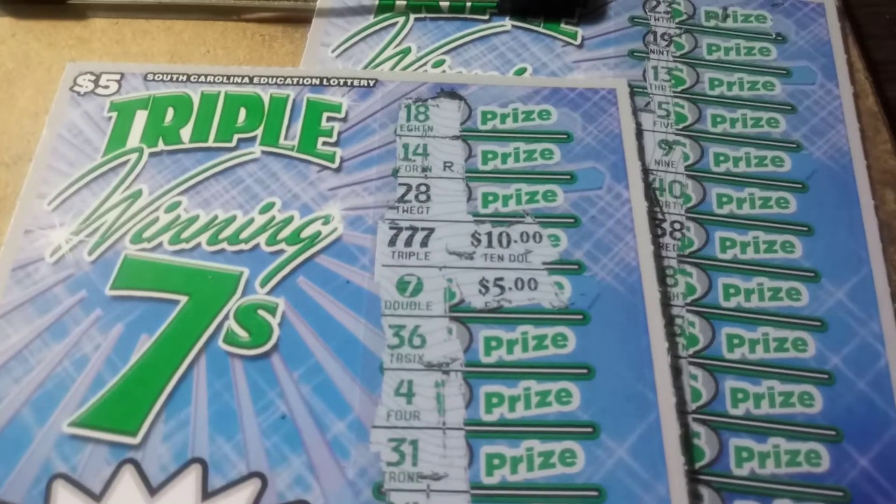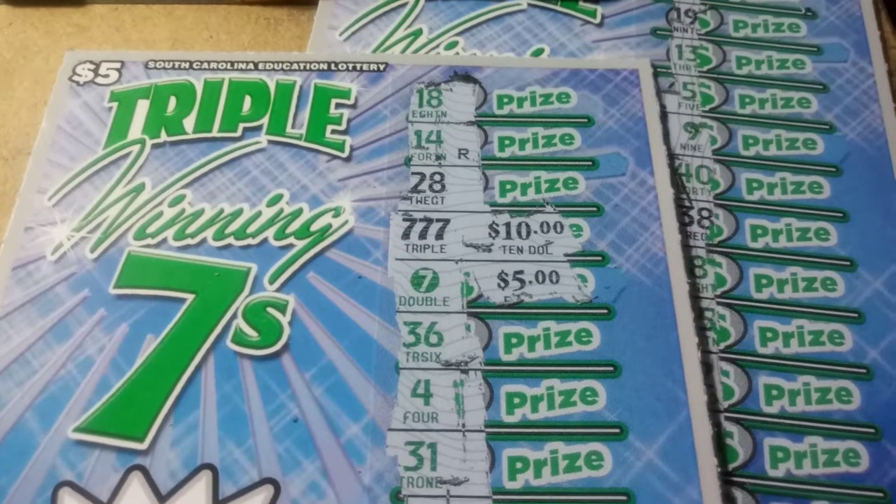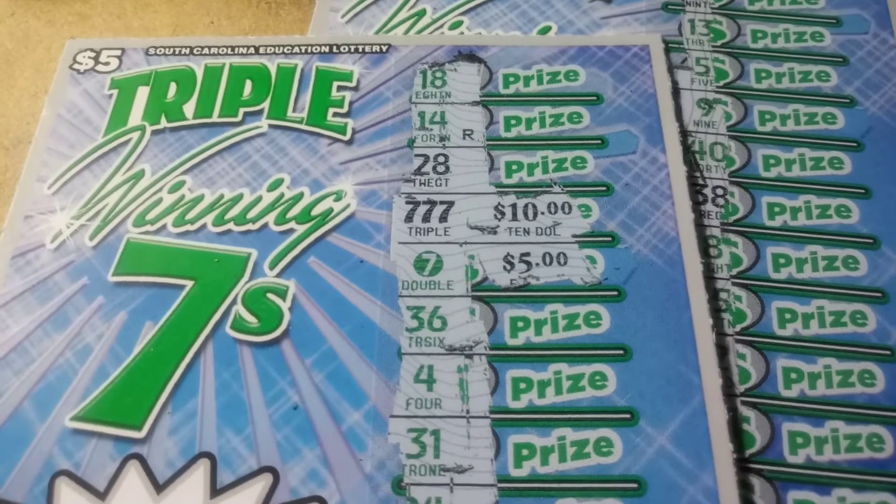Nothing there on the second ticket, but look at that — my very first South Carolina lottery ticket in years and I managed to get that. Don't forget to like, comment, subscribe, and share. Until next time, later!